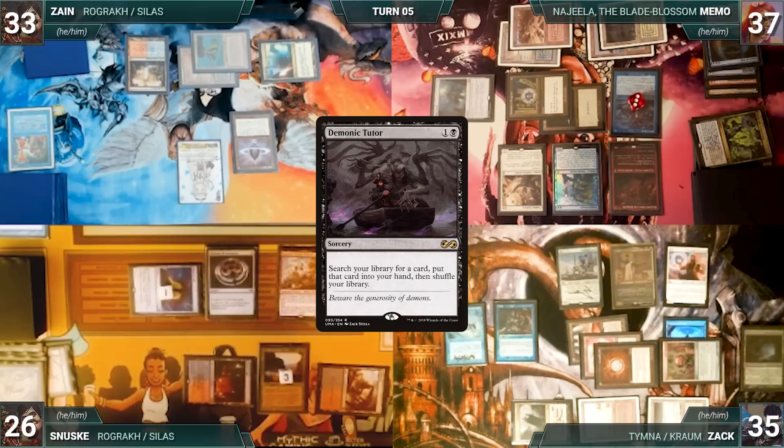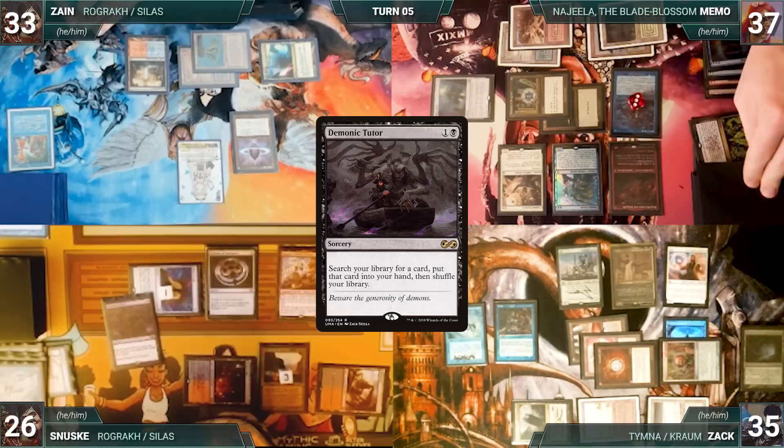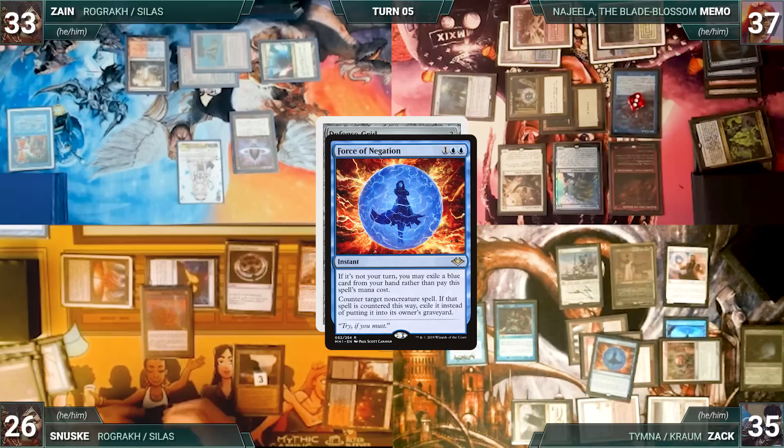Sanuski casts Demonic Tutor — both Rhystics and Remora trigger; Zack draws two and Memo draws one. Demonic resolves and Sanuski fetches a card into his hand. He casts a Mana Vault — Remoras and Rhystic trigger; Zack draws two and Memo draws one. Sanuski casts Defense Grid, paying for Rhystic — both Remoras trigger and Zack and Memo draw. In response, Zack casts Force of Negation for its alternate cost, exiling a blue card, targeting Defense Grid. Remora triggers and Memo draws. Force resolves, countering and exiling Defense Grid.